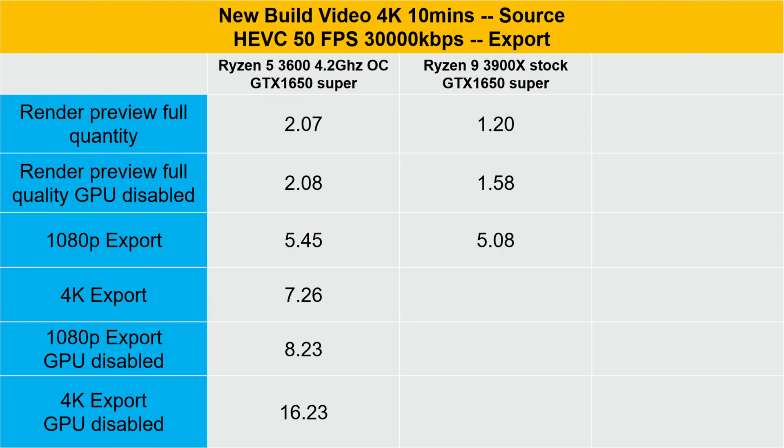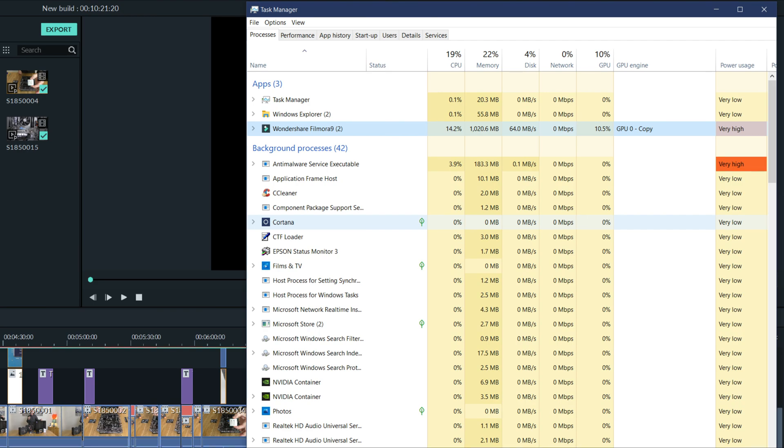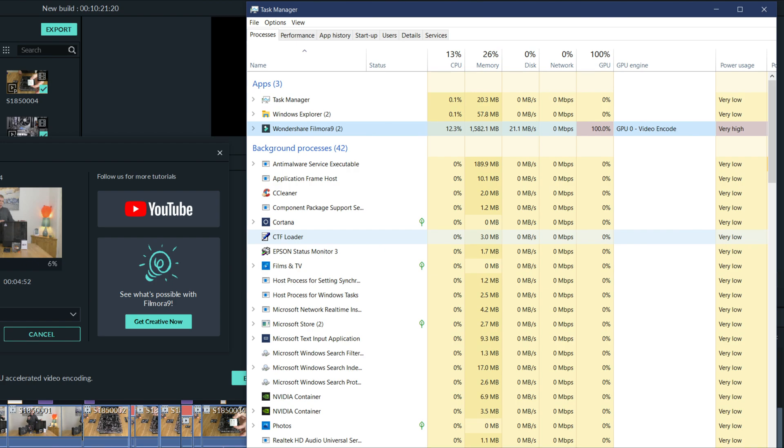The 1080p export wasn't great either. But 4K export — this is where we're going to see the biggest difference. Three seconds — is that it? Does this mean we're GPU limited? Looking at 1080p and 4K with GPU acceleration disabled, it's slightly better but it's not £450 worth better. So what's going on? It looks like Filmora just isn't able to fully utilize all the CPU and GPU power when rendering a video. While exporting it is able to fully utilize the GPU, so maybe the GPU is the bottleneck, while in other areas Filmora just isn't capable of fully utilizing all those CPU cores.